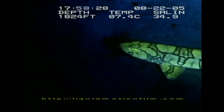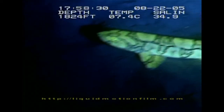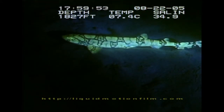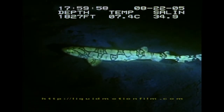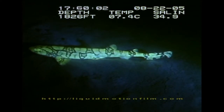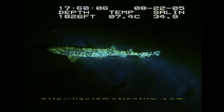This is the first footage ever of a fluorescent shark. Why this chain-cat shark displays such fluorescence is a total mystery to science. But because this shark is known to ascend up to 60 metres, where light is available, we can theorise that its fluorescence may help it communicate, and perhaps find mates.